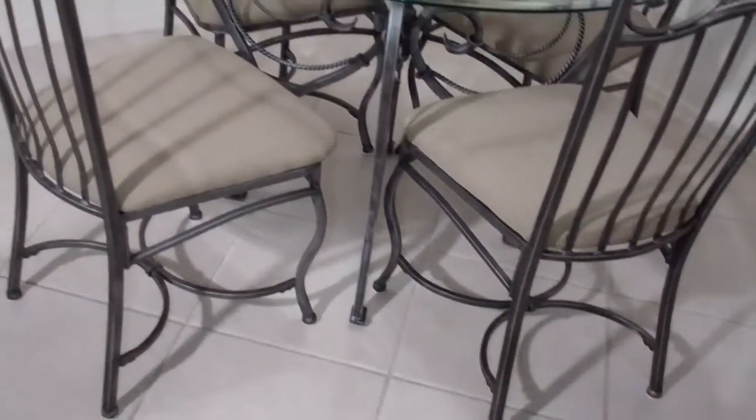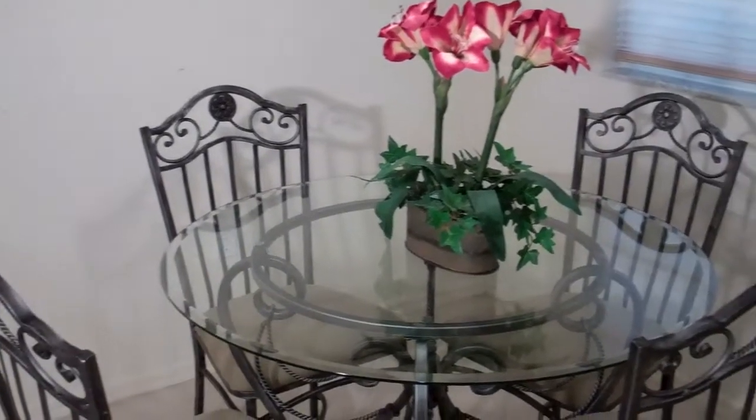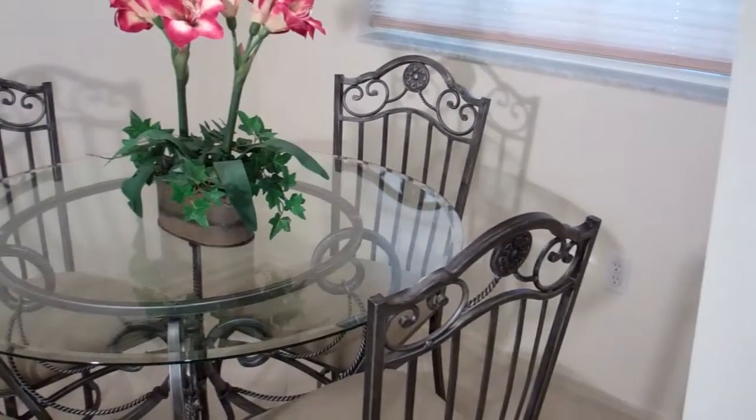This is a matching 42-inch wrought iron kitchen set with a glass top.